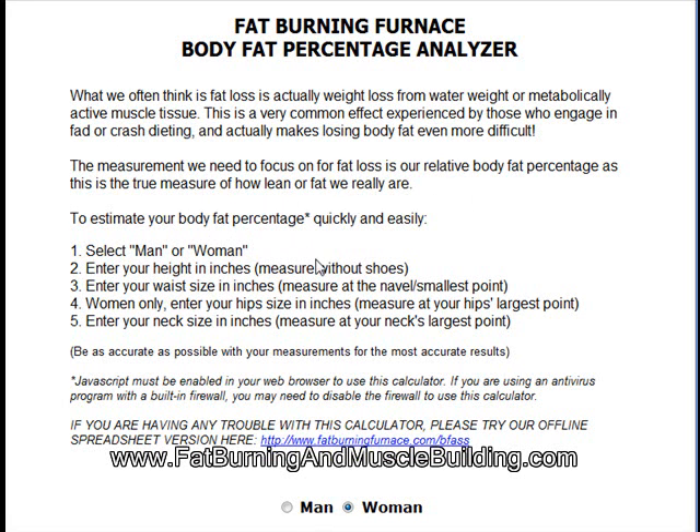To estimate your body fat percentage quickly and easily, select man or woman. Enter your height in inches. Enter your waist in inches. Women only: enter your hip size in inches. And enter your neck size in inches.